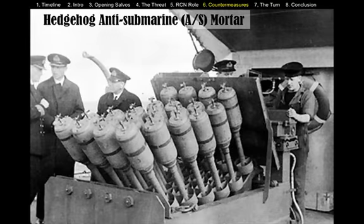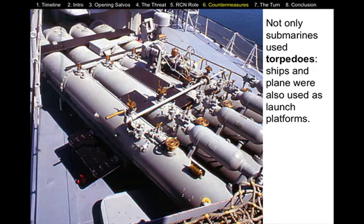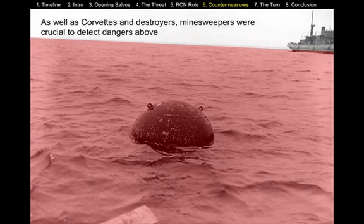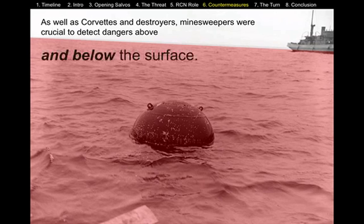This is a hedgehog anti-submarine mortar, used to attack U-boats on the surface. When we think about torpedoes, we think of them as being only on submarines, but even today surface ships mount torpedoes on their decks. This is an example of a mine, and so the Allies would have to have a means of detecting and then clearing the mines — they used ships called mine sweepers.